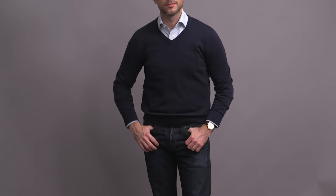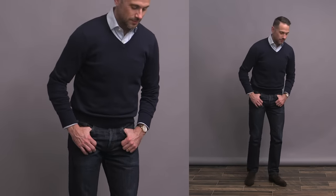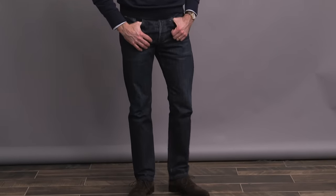Another look with jeans here with a very laid back and casual approach. One of the things that makes this look work as a business casual outfit, even with the jeans, is that the two big blue elements are very dark and monochromatic, which gives it just a little more seriousness. And here I went with suede shoes instead of the boots.